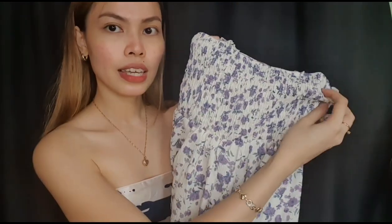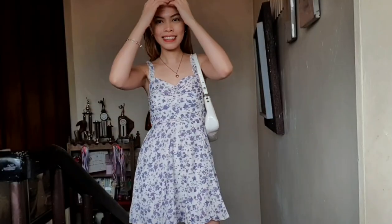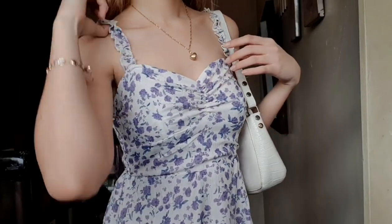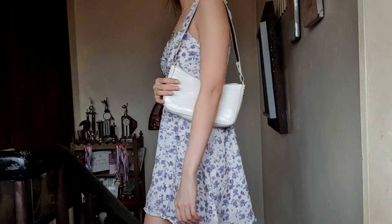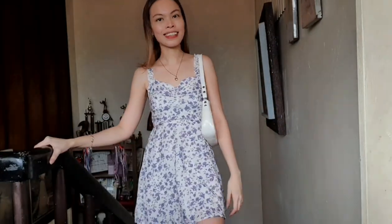I'm obsessed with this spaghetti strap floral dress. What I love about this dress is that it's super stretchable — I think it can fit extra small to medium. The detail at the top is ruffled, so it's so cute. You guys can wear this one on the streets during spring or summer, and if you're having a lunch date, coffee date with your loved one, or going to the mall, it's not going to make you look overdressed. It feels so fresh, so flowy, and you're going to feel comfortable wearing this.